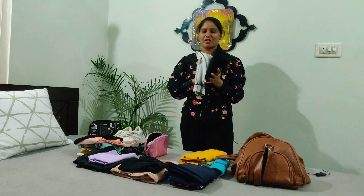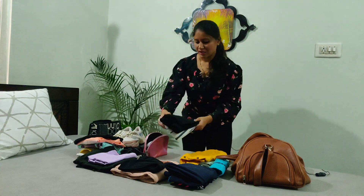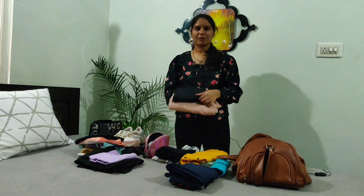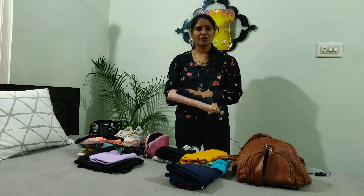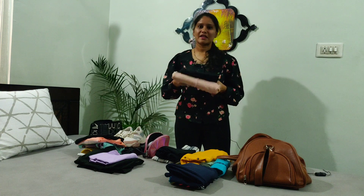Next one is the party wear. Next one is the joggers — this is for activities and games, so if you're comfortable with this it's easy to carry.